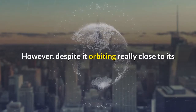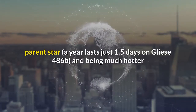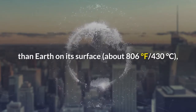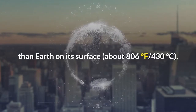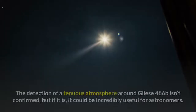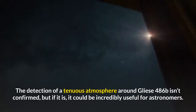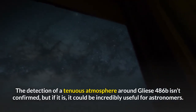However, despite orbiting really close to its parent star — a year lasts just 1.5 days on Gliese 486b — and being much hotter than Earth with a surface temperature of about 806 degrees Fahrenheit (430 degrees Celsius), the planet appears to have retained a part of its original atmosphere. The detection of a tenuous atmosphere around Gliese 486b isn't confirmed, but if it is, it could be incredibly useful for astronomers.